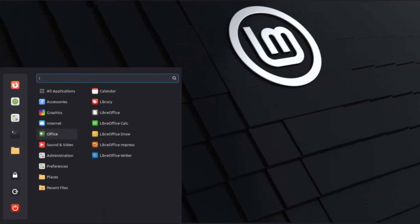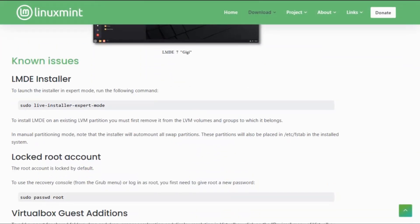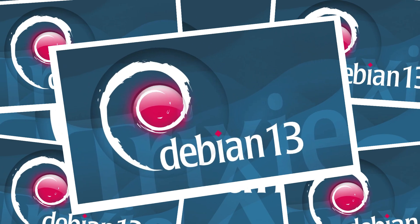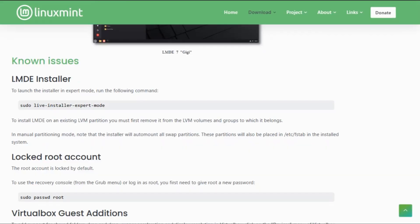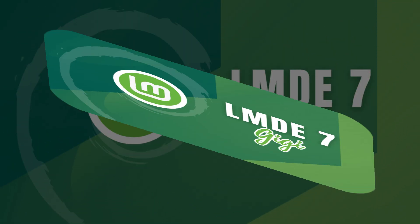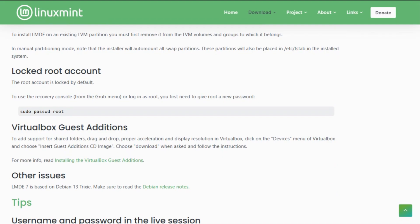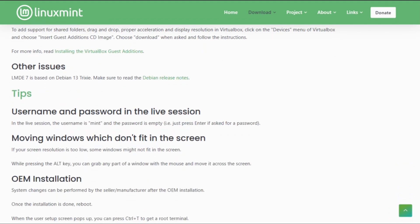So who wins this showdown? If you crave absolute control, stability, and don't mind getting your hands dirty, Debian 13 Trixie is your go-to. But if you want a Debian base that just works — with style and sanity intact — LMDE 7 Gigi is the perfect middle ground, ideal for desktops, casual users, and anyone who loves Mint's charm.